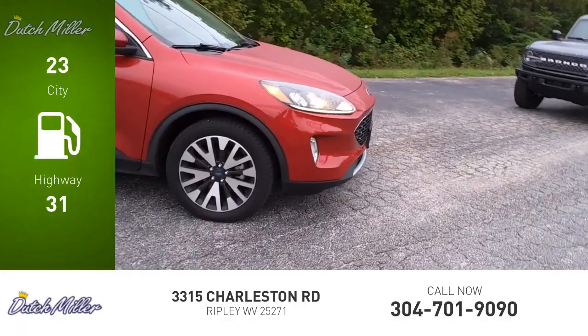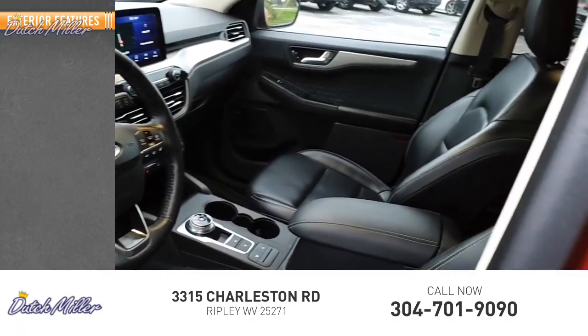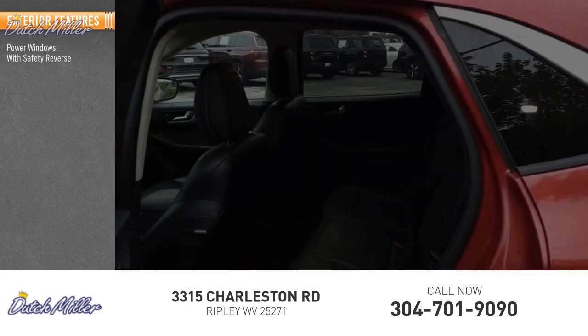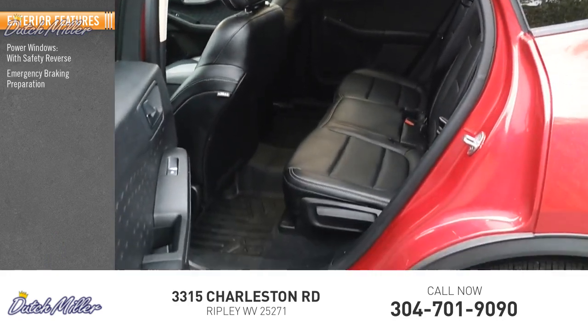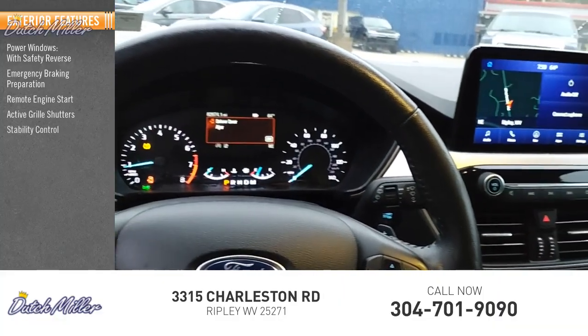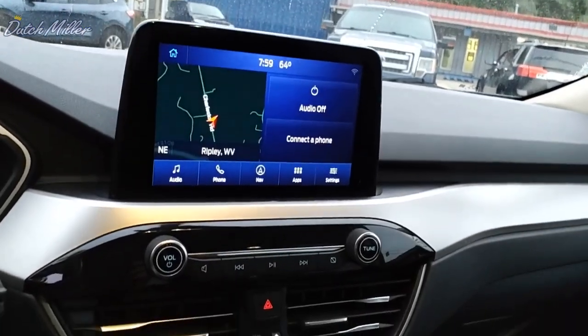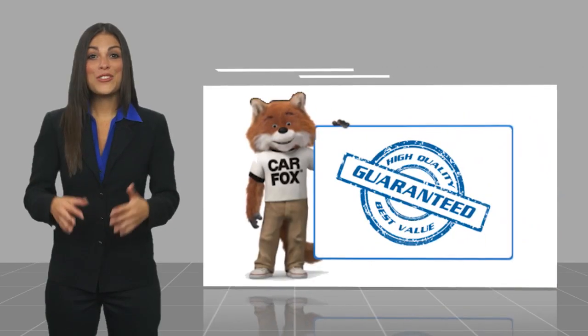This vehicle has less than 85,000 miles. Here are some of this vehicle's great options: power windows, safety reverse emergency braking, remote engine start, active grill shutters, stability control, and roll stability control.